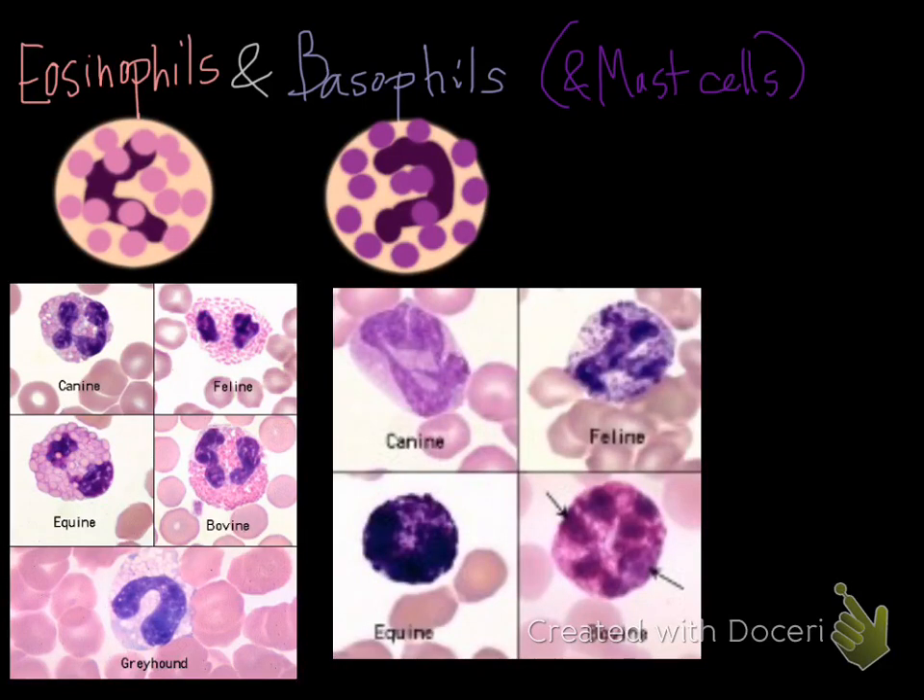The last leukocytes to discuss are eosinophils, basophils, and briefly mast cells. Eosinophils and basophils come from a similar progenitor to neutrophils and have similar production. However, similar to monocytes, they have a much smaller storage pool, meaning numbers of eosinophils and basophils in peripheral blood are very small, and we don't expect to see mast cells in peripheral blood at all.